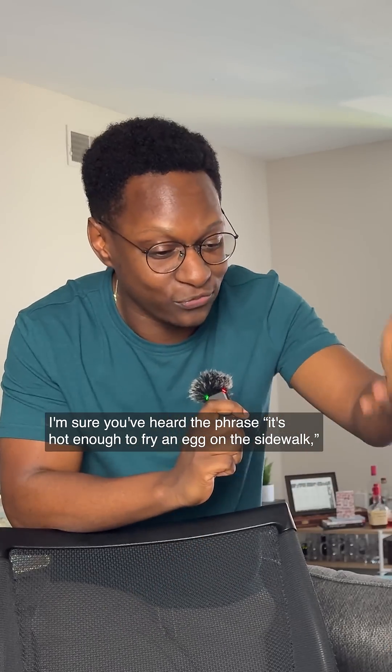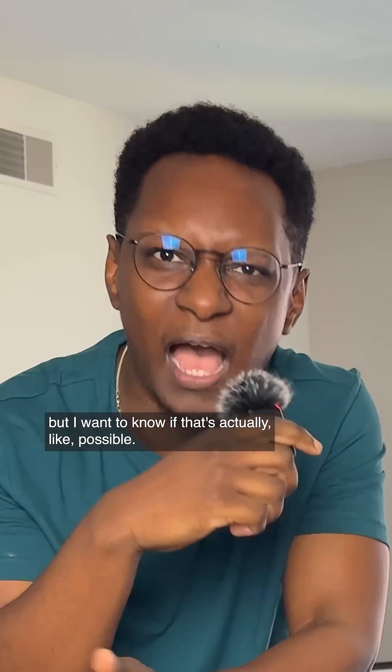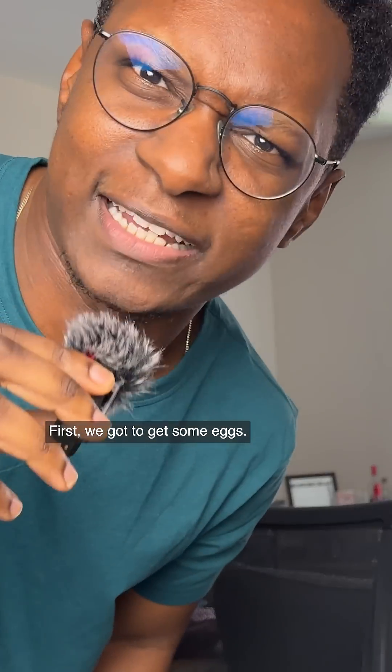I'm sure you've heard the phrase, it's hot enough to fry an egg on the sidewalk, but I wanna know if that's actually possible. That's what we're doing today. First, we gotta get some eggs.